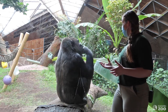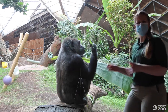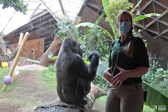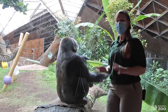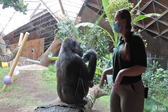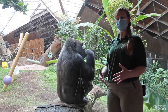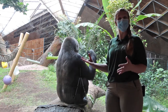Gorillas are designed to eat really fibrous foods. You can see this banana leaf has huge long fibers, which are really hard to digest. Once those fibers get down into the colon, the colon is filled with billions of microbes — specialized bacteria that actually help to digest the fiber for the gorillas. The bacteria release energy into the colon, which the gorillas can start to absorb.